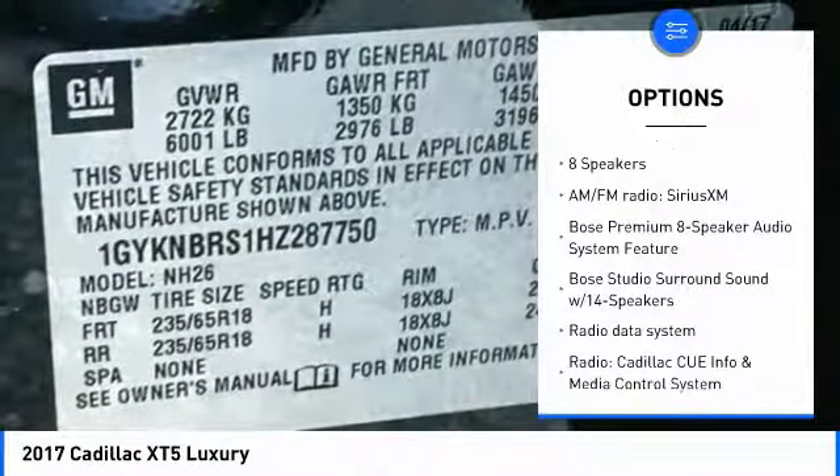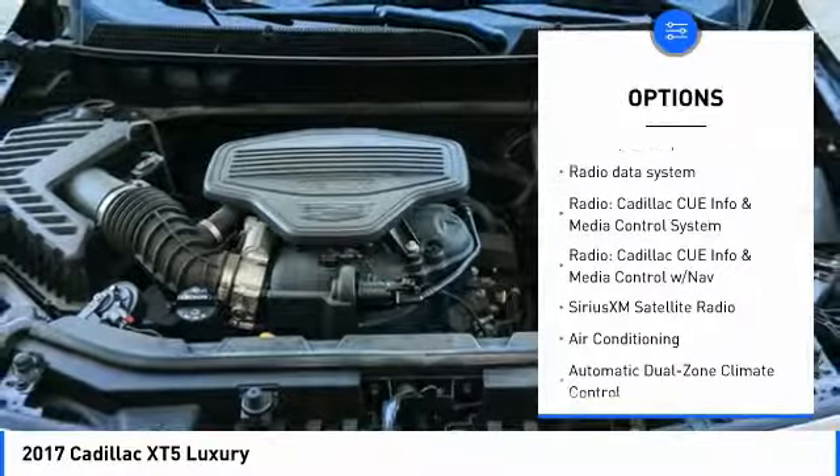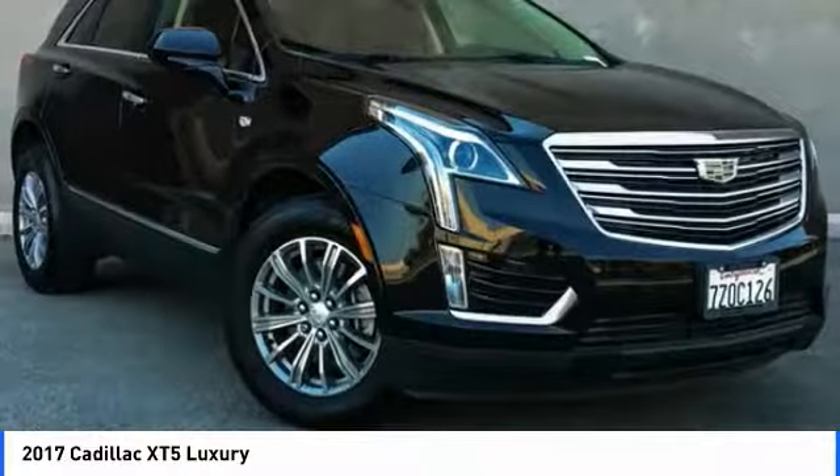Power passenger seat, traction control, power lift gate, air conditioning, dual airbags, leather wrapped steering wheel, power steering, alloy wheels, four-wheel disc brakes, four-wheel independent suspension.